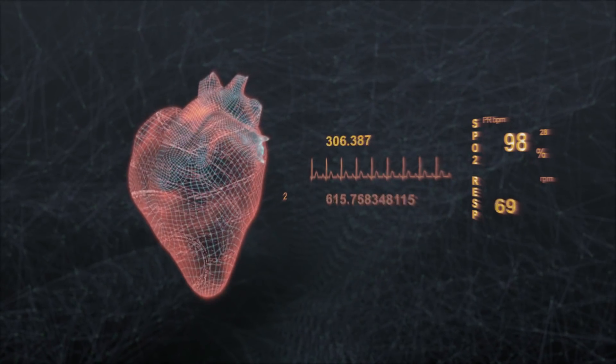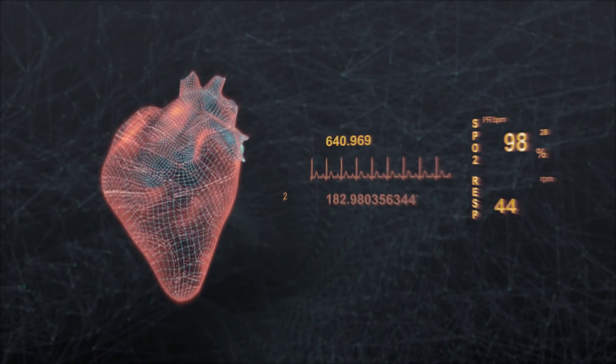In addition to the work they're doing to run effectively on this machine, they're adding new features to the code, including modeling the actual muscle motion of the heart in addition to the electrophysiology.